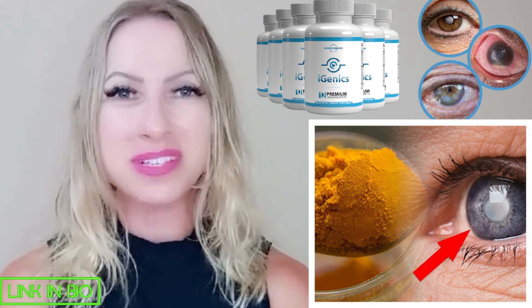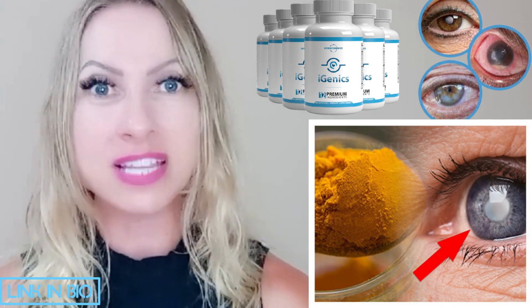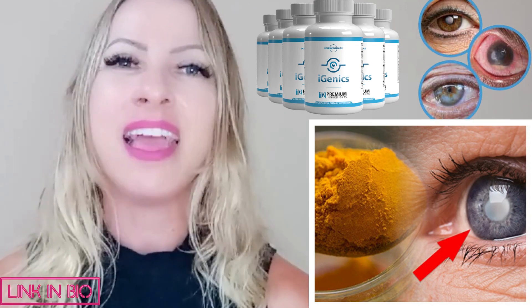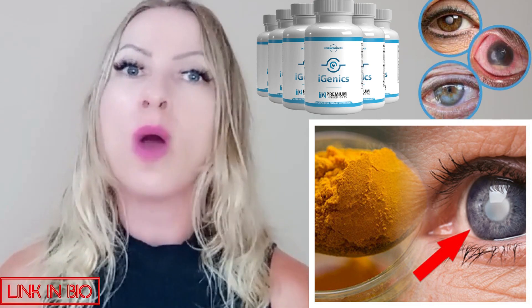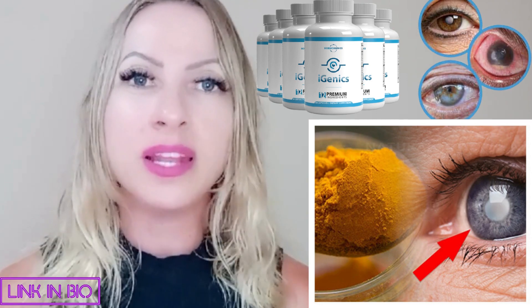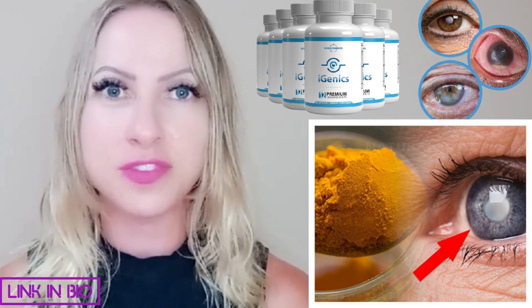Hello everyone! How is it going? My name is Shai and today I'll be talking about iGenics. If you guys have any eye vision problems that you really want to restore or you don't know what to do anymore, then listen up because I can really help you guys. So stay tuned until the end of this video.